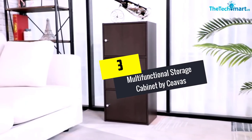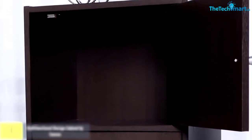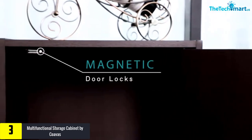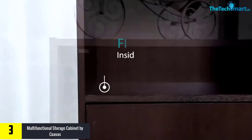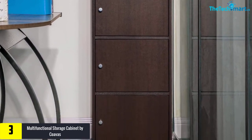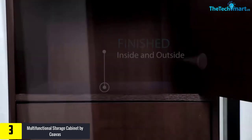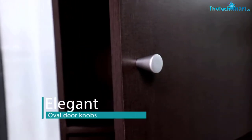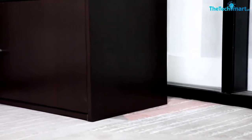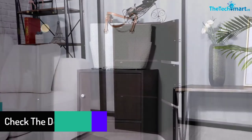At number 3, we have the Multifunctional Storage Cabinet by Coavas. This bookcase with doors comes with the design of a simple vertical file cabinet. The 3-tier cabinet individually also offers ample room, so you can effortlessly organize and showcase your precious collection accordingly. Moreover, the separate drawers allow everyone to store their books separately. The roomy shelves help you to reserve your DVD collections as well.